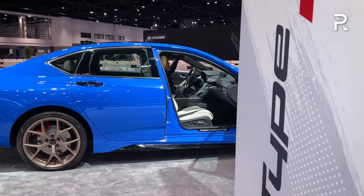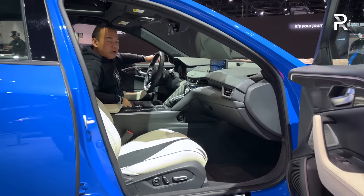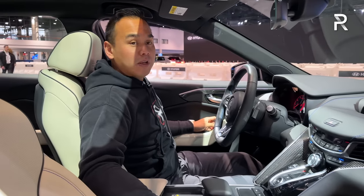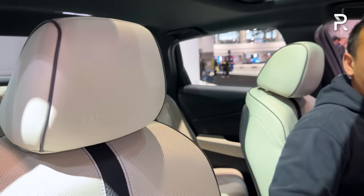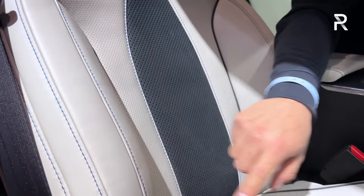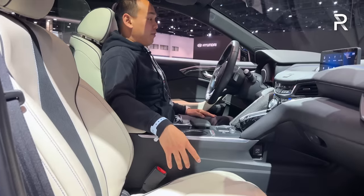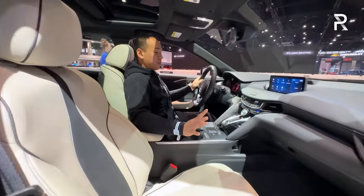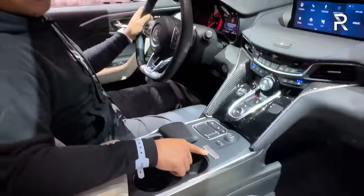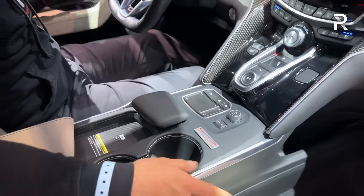Acura was pretty minimalistic with the interior changes, which I kind of like, because the inside was already a pretty nice place to spend time — though Acura kept it virtually the same. There are a couple of clues that you're in an exclusive TLX. The Type S model comes very well equipped with supportive and comfortable seats. If you want the Long Beach Blue Pearl, it only comes with the light orchid white interior with contrasting blue stitching that matches the exterior paint. There's also carbon fiber along the center console and an exclusive build number badge — this prototype shows all zeros, but it indicates it's built at the Performance Manufacturing Center.